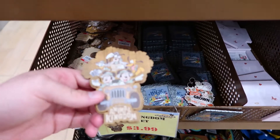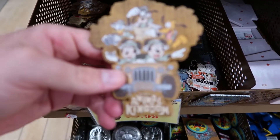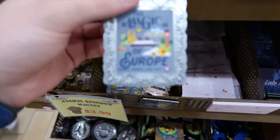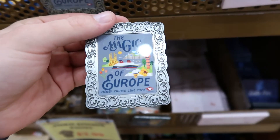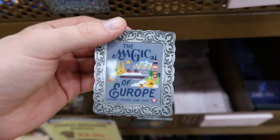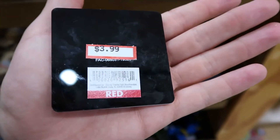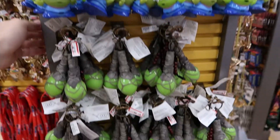They have some magnets here for $3.99 — there's Animal Kingdom, and then they also have the Magic of Europe Disney Cruise Line 2020. They barely had any cruises then. There's a cute one that says 'Late for everything' for $3.99 as well. And of course they have keychains at the Wazoo.